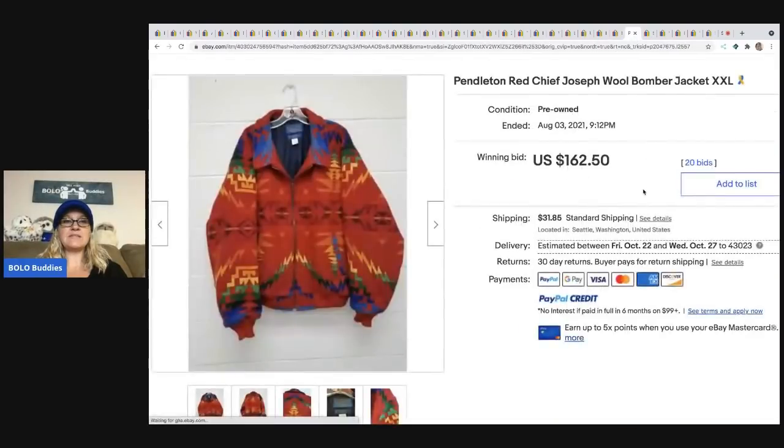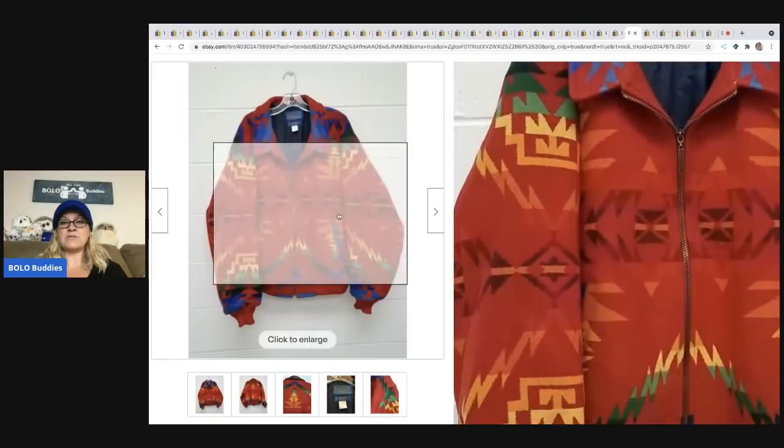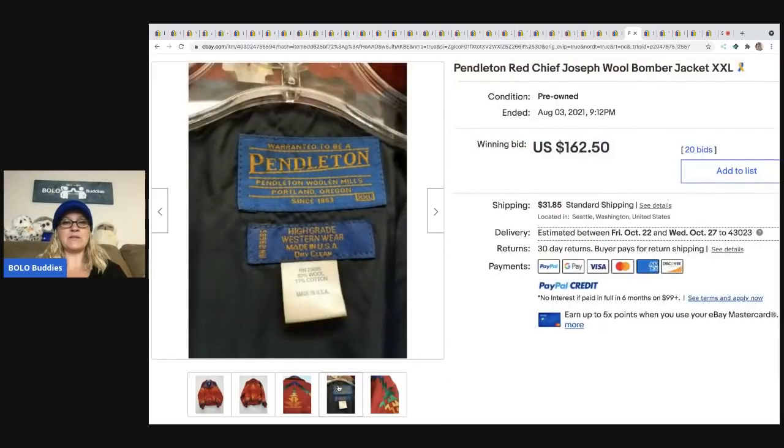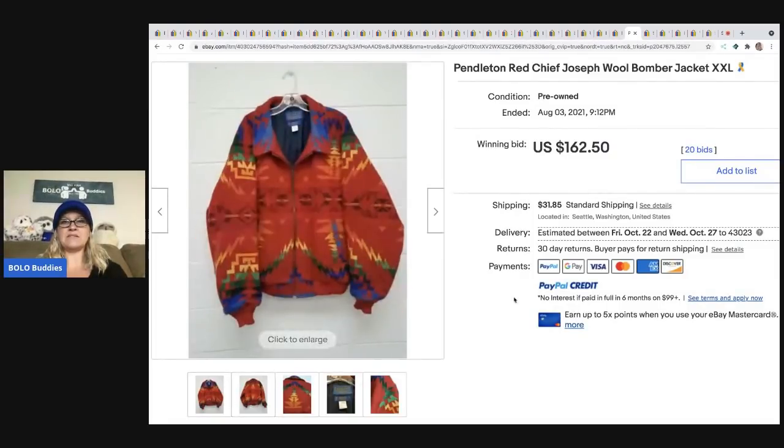The next item is this Pendleton bomber jacket. It's got some multicolor — really vibrant still — and it looks like it was really taken care of. Definitely a bolo item. It sold for $162.50 plus shipping.